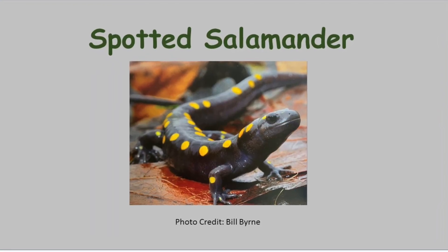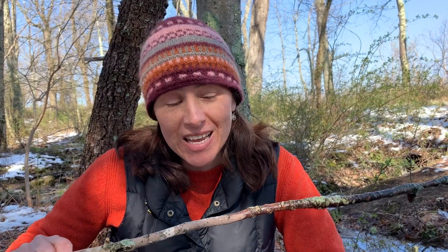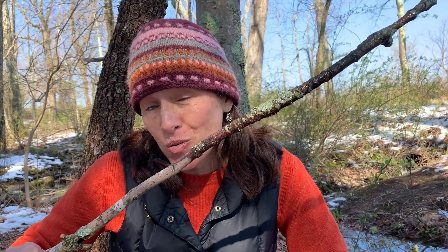Another obligate species is the spotted salamander — that is a fine-looking salamander. Now, I know that this body of water behind me is a vernal pool because I see evidence that some of our local salamanders have visited. Let's go take a look. Now I'm right by the edge of the vernal pool, and I'm going to use this stick to help point out some of the evidence I've found that some of our local spotted salamanders have come to this pool.